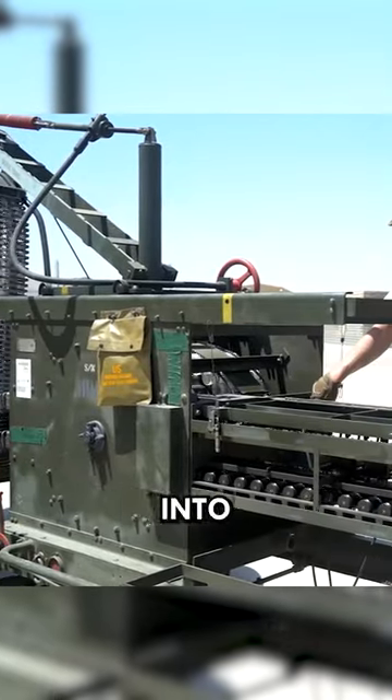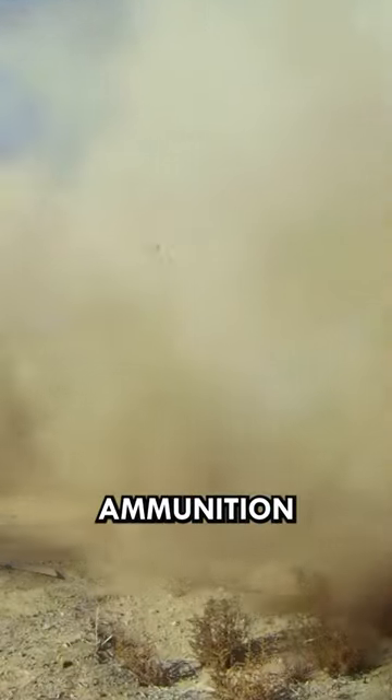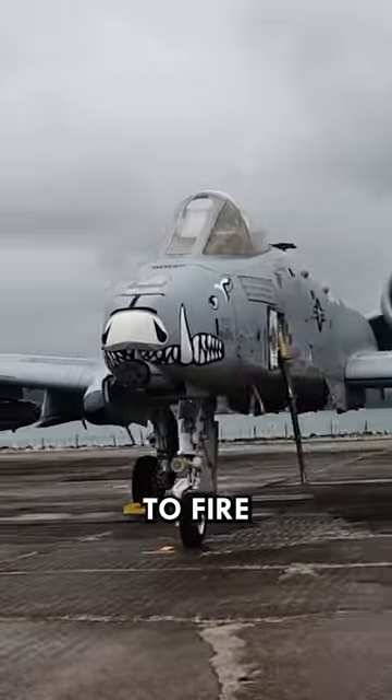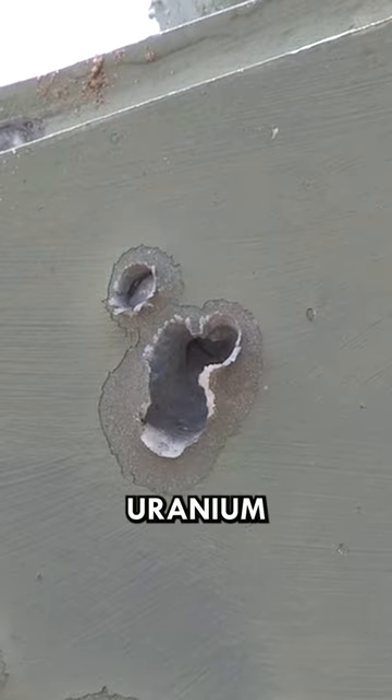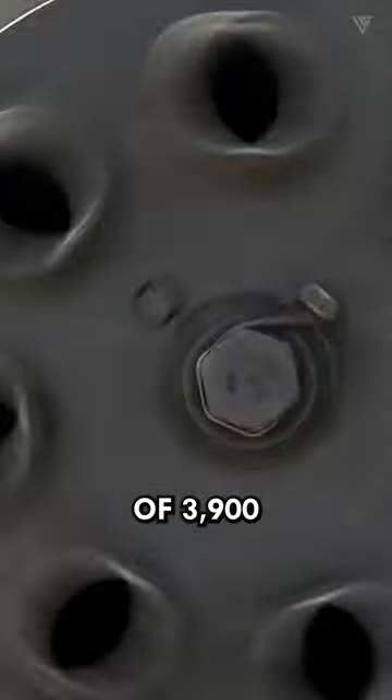The ammunition belt is loaded into the gun before flight, and the gun operates continuously until the ammunition is depleted. The GAU-8 is designed to fire armor-piercing depleted uranium and high-explosive incendiary rounds at a rate of 3,900 rounds per minute.